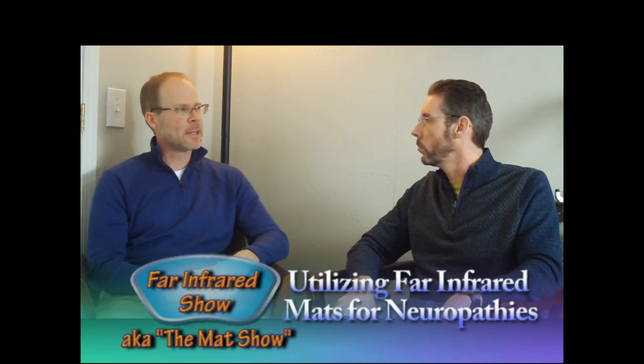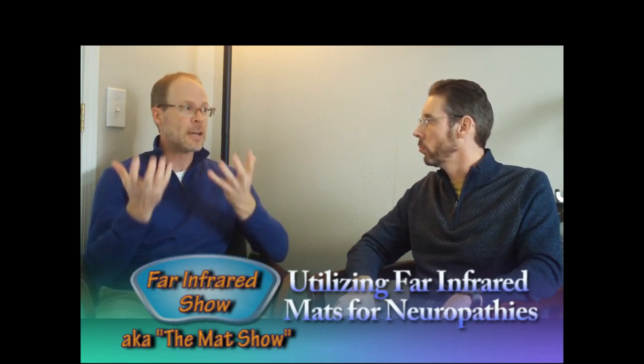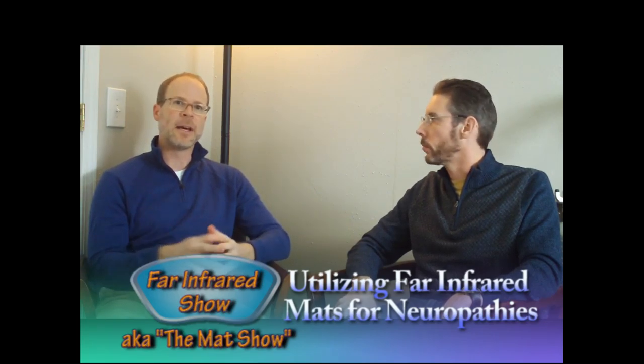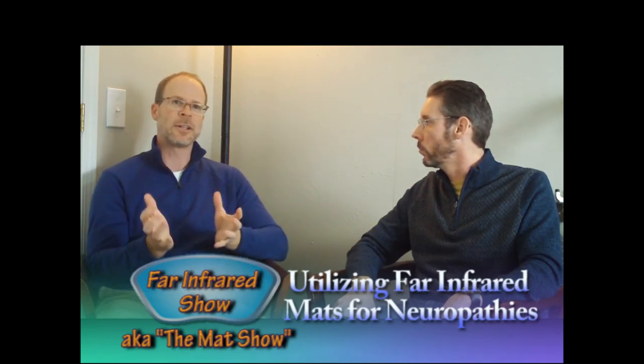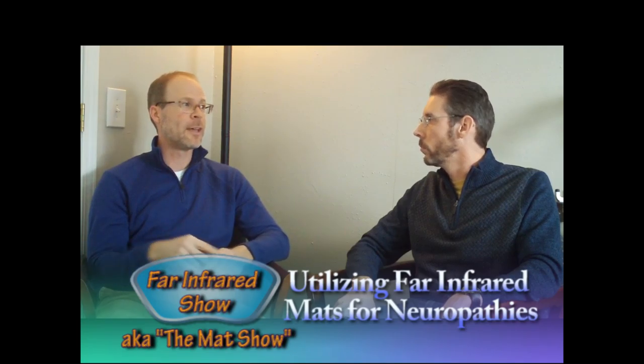As for how I use the mat, I typically have patients lie on it for a minimum of 40 minutes per treatment — I feel that's the best bang for their buck. The mat supports the nutritional therapy by increasing blood delivery to those distal regions, bringing oxygen and nutrients, speeding up mitochondrial function in the cells to accelerate healing, and increasing metabolic rate. It also helps reduce pain and inflammation because the far-infrared stimulates serotonin production, which raises the pain threshold so patients can tolerate neuropathy better.